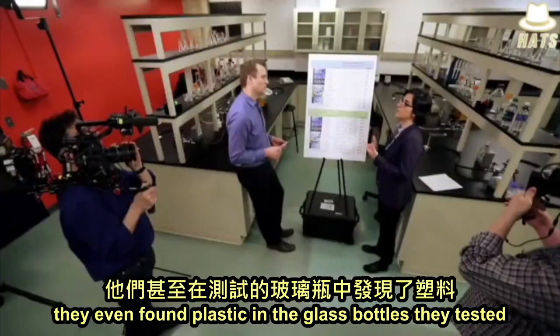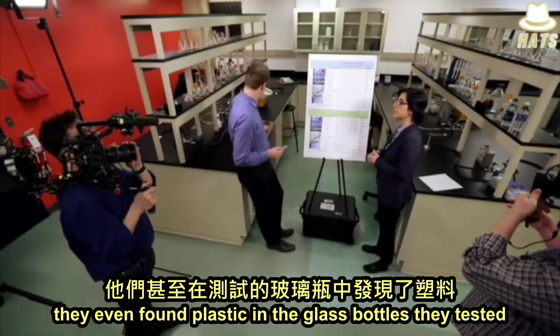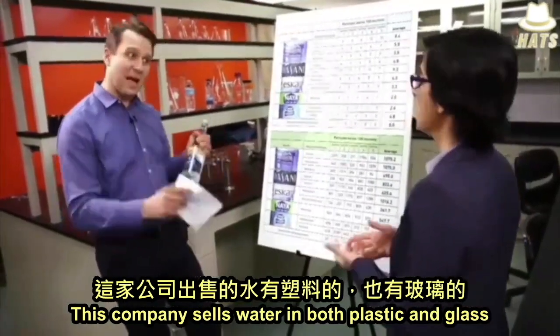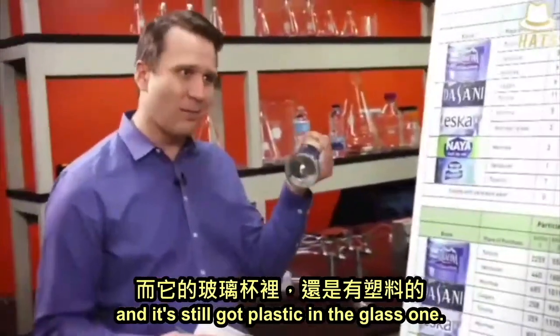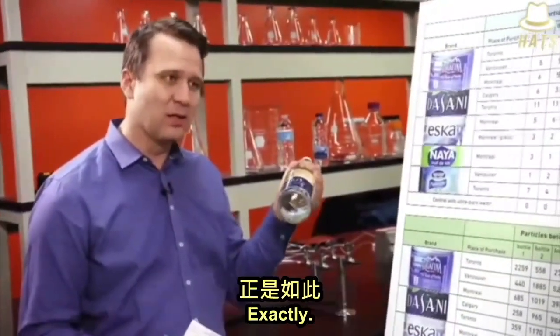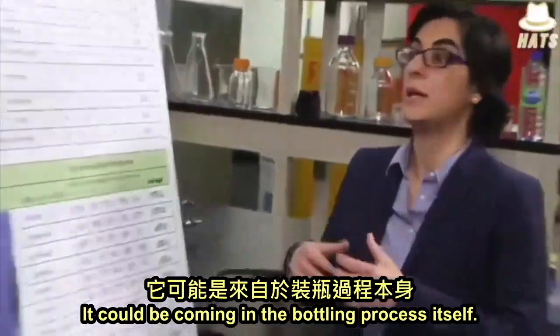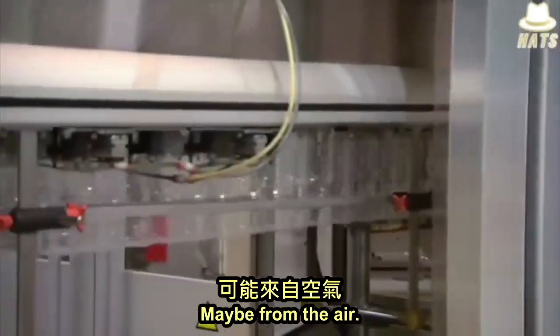Surprisingly, they even found plastic in the glass bottles they tested. This company sells water in both plastic and glass — and it's still got plastic in the glass one. Exactly, although in lower levels. It could be coming from the source, it could be coming in the bottling process itself, maybe from the air.